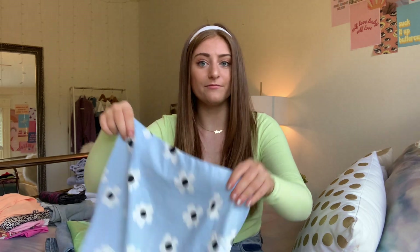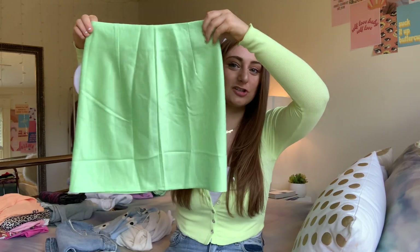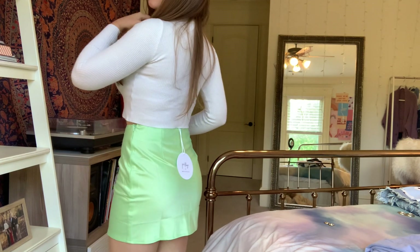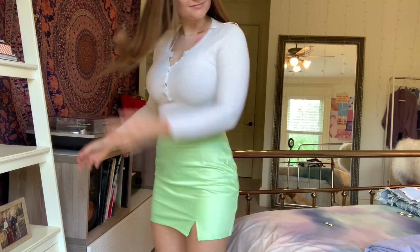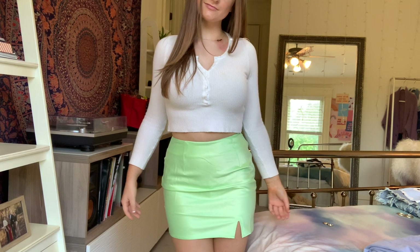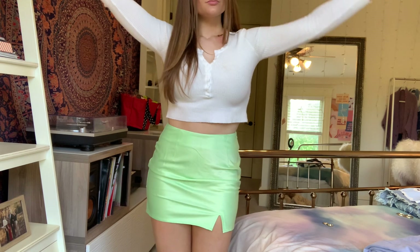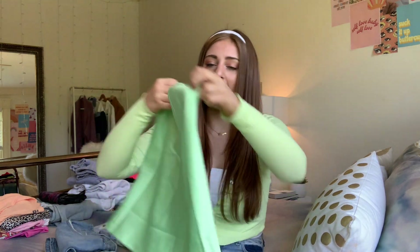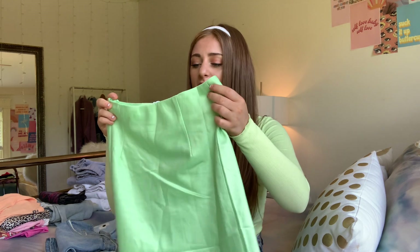Then I got another skirt — it's a little wrinkly but it's this lime green mini skirt. I got it in a size two — it's the Marcel mini skirt. It's a really nice material; I wouldn't call it silky but it's great. I actually really like it. I haven't gotten the chance to wear it yet, which is upsetting. Maybe it would look good with a monochromatic look.